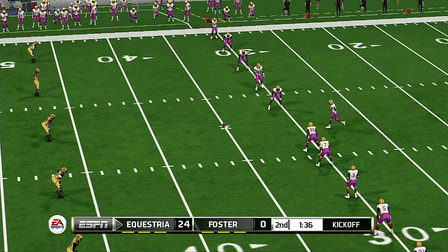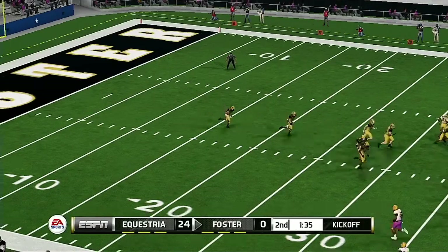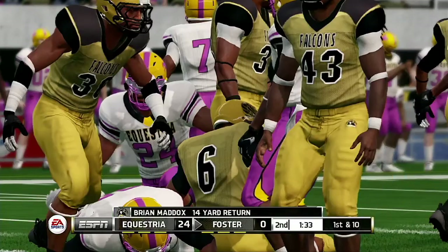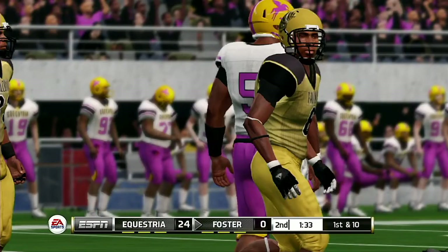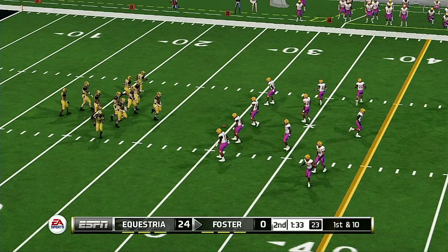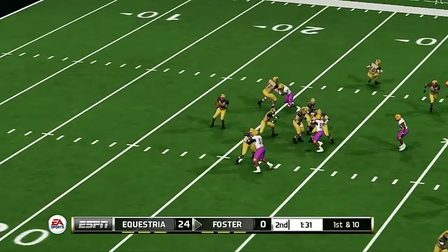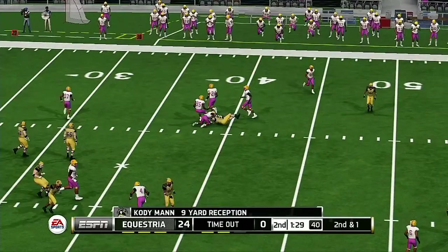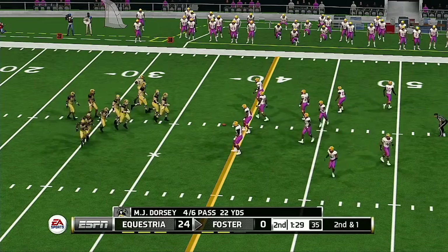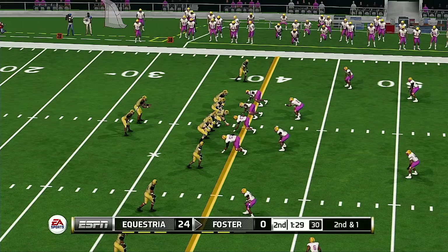They line up to kick this one away. Maddox takes it at the 16 and he's taken down at the 29-yard line. Things are on the verge of getting out of hand before we even hit the half. These next few drives are going to go a long way in determining what kind of game this will end up being. He's hit before he can go anywhere. After a play like that, they might go to the air again. It's second down, and they're just a few feet away from that first down marker.